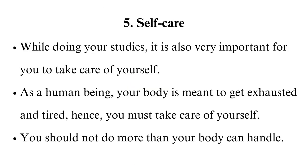Tip 5: Self-care. While doing your studies, it is also very important for you to take care of yourself. As a human being, your body is meant to get exhausted and tired, hence you must take care of yourself. You should not do more than your body can handle.